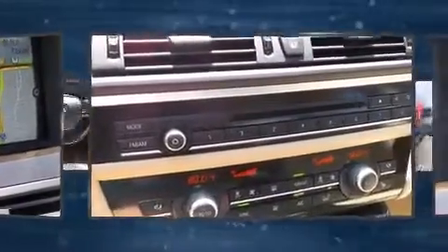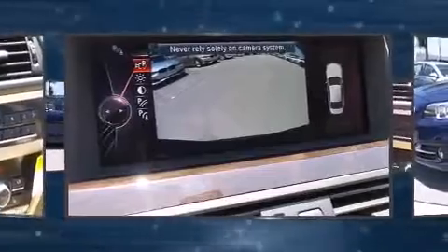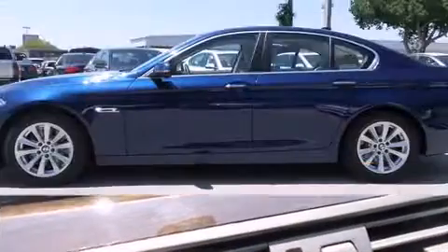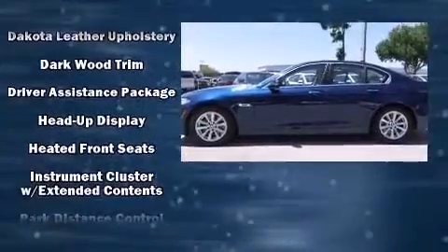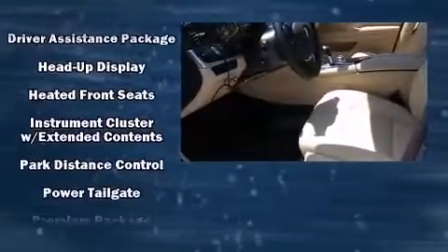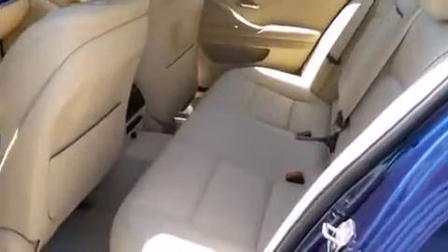BMW also prioritized safety and security with features such as dual front impact airbags, front and side impact airbags, traction control, brake assist, and four-wheel disc brakes with ABS. Electronic stability control ensures solid grip atop the road surface, no matter how challenging the driving conditions.